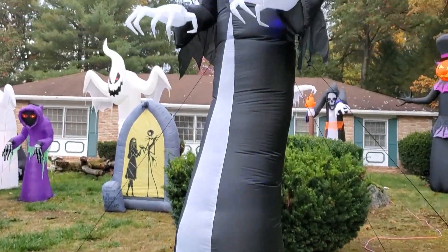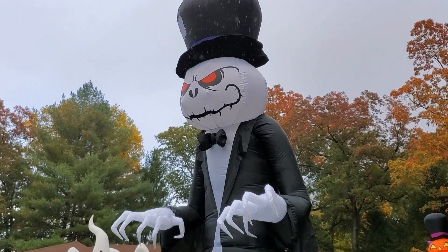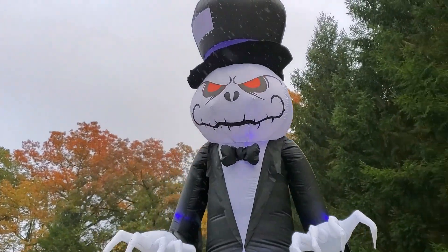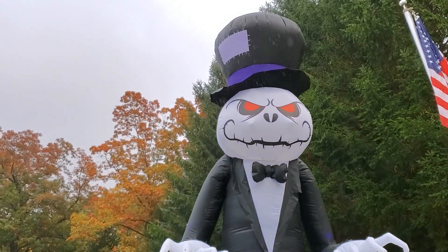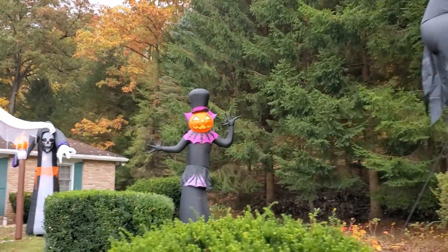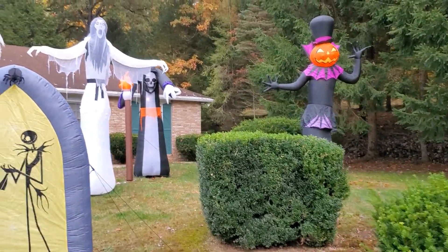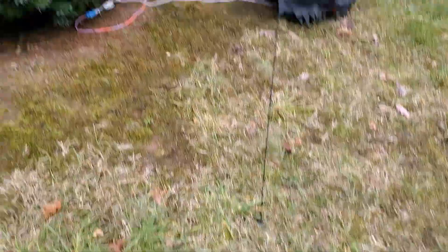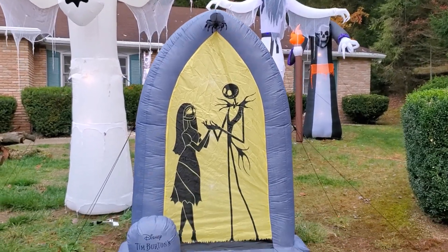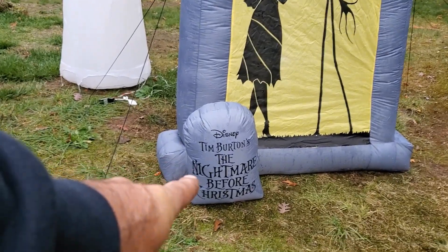Starting off we got this guy right here, and then behind him we got all these other cool ones — you got the pumpkin back there. Do have to watch where I'm walking because they are tethered. You can see they have these black tethers — I want to make sure I don't trip over them. Here's the Nightmare Before Christmas complete with tombstone.